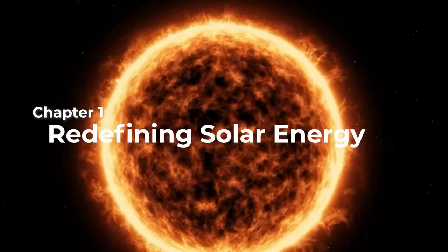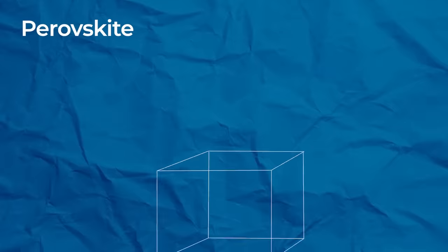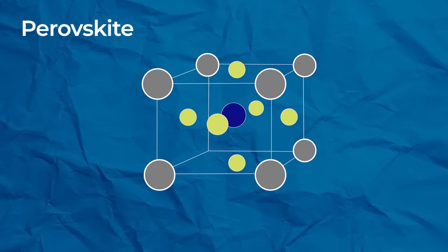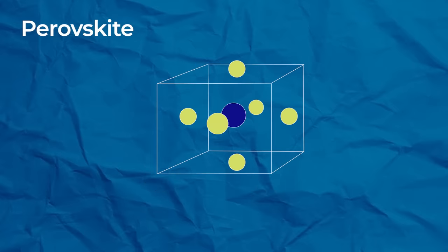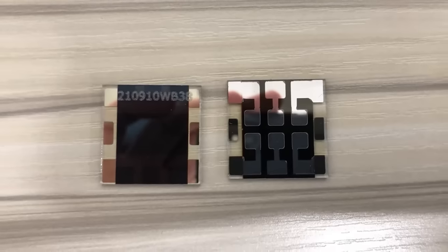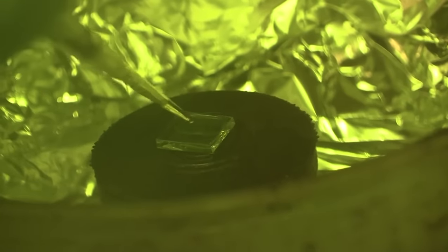To truly understand the significance of this solar energy breakthrough, we first need to understand what a perovskite is and why it's causing such a stir. Perovskite actually refers to a class of materials that have a specific crystal structure — a cubic lattice with a positive atom at its core and at its corners, and a negatively charged atom at the face of each of the cube sides. As a result, a large number of different elements could be combined together to form a perovskite structure, and this allows researchers and engineers to tune the physical, optical, or electrical characteristics of the material.